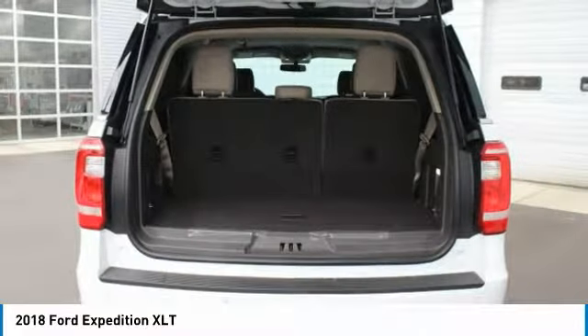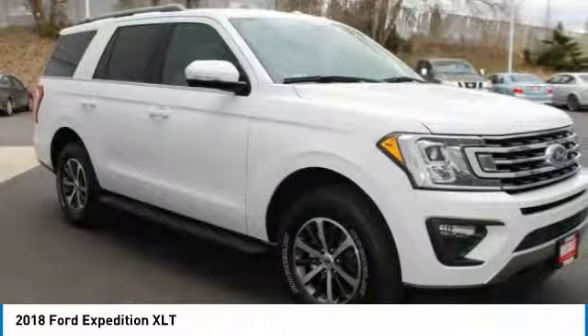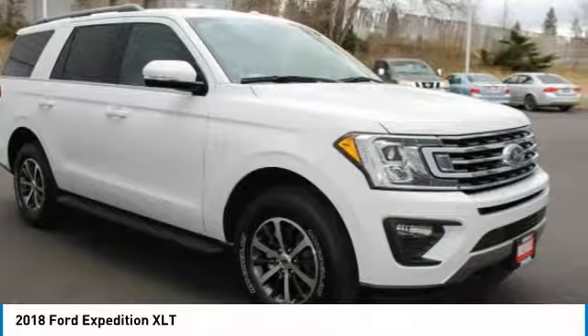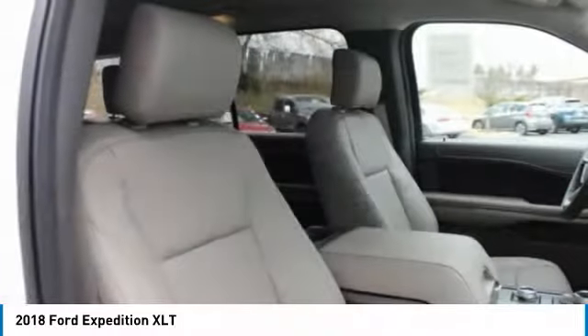Call Wendell Ford Sales at 888-630-6750 to confirm availability and schedule a no-obligation test drive. We are located at 9000 North Division Street, Spokane, Washington 99218.